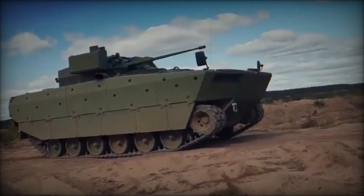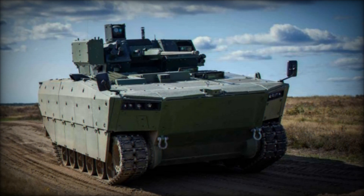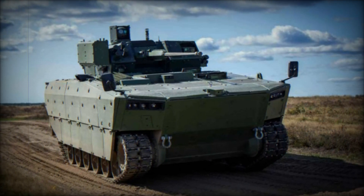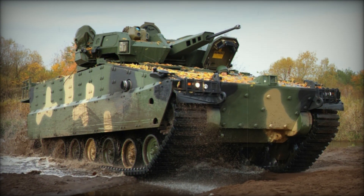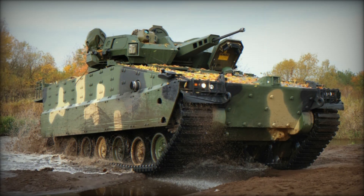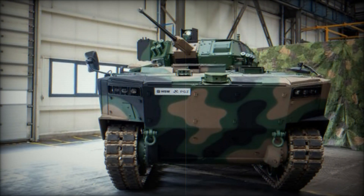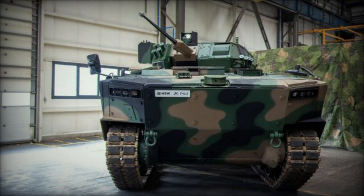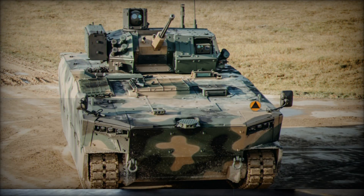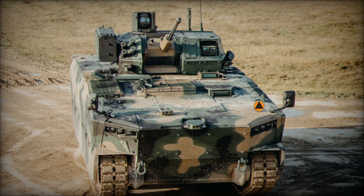This is truly a powerful machine that gives soldiers confidence in their abilities. But it's important to note that Borsuk isn't a final version — the vehicle will continue to be upgraded and developed to meet new threats and opportunities. It's also worth mentioning that Borsuk isn't just a Polish machine; it's the result of collaboration with other NATO countries. Poland actively cooperates with other nations in military technology, and Borsuk, as part of that cooperation, could lay the foundation for future projects.